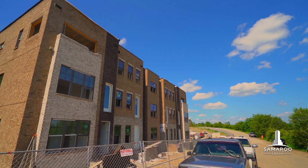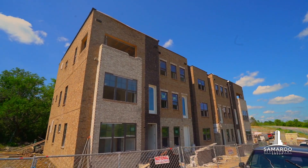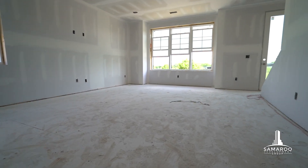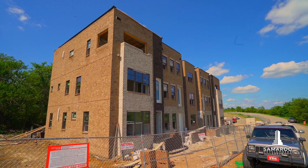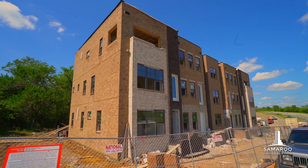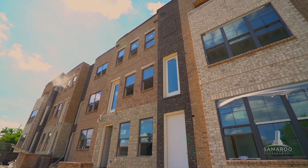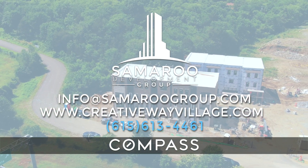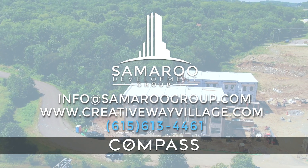Our brownstones are architecturally inspired by the brick three-floor walk-ups made famous in New York City and Brooklyn. The stoop of the brownstone is as iconic as the brick building itself and is known as the meeting or gathering place. Our hope with Creative Way Village is that we build a community where people can connect on the stoop, by the pool, walking their dog in the dog park, or even at a pizza or coffee shop in our village.